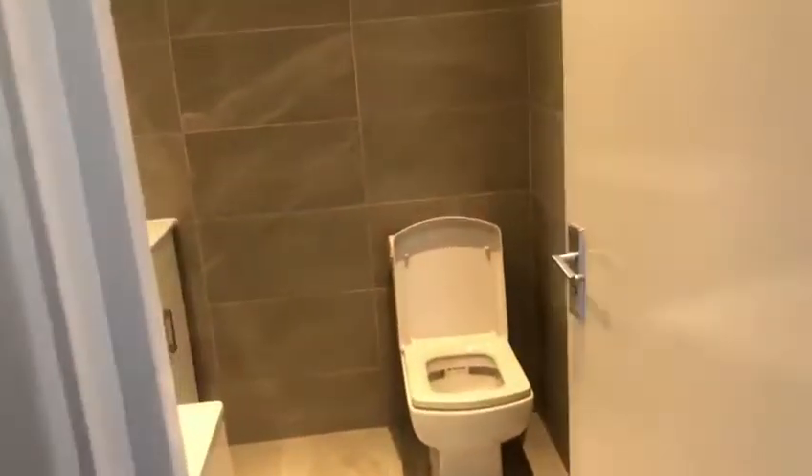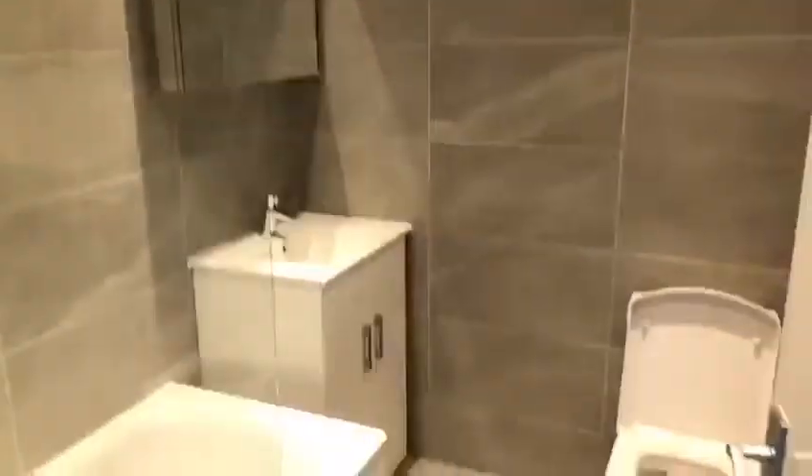Then to the left you have the bathroom — nice and modern.